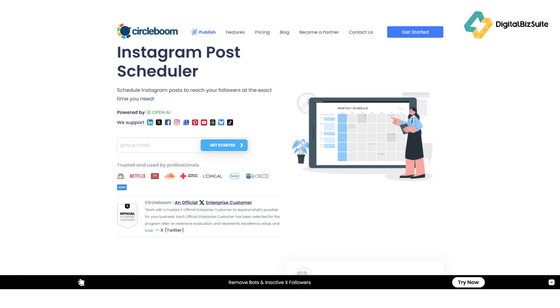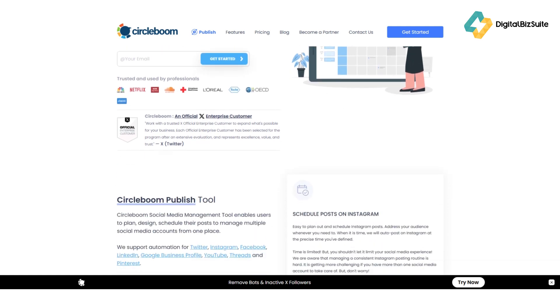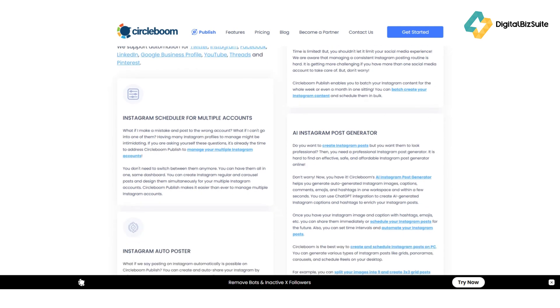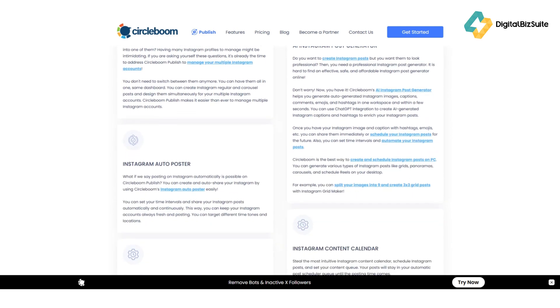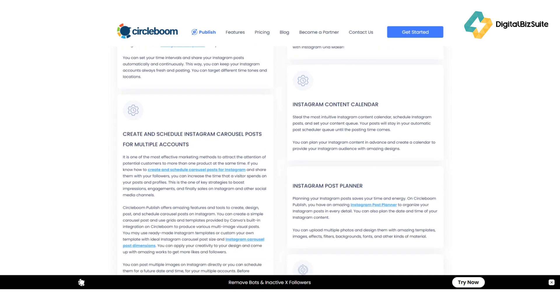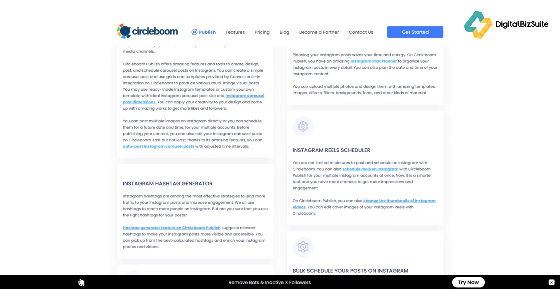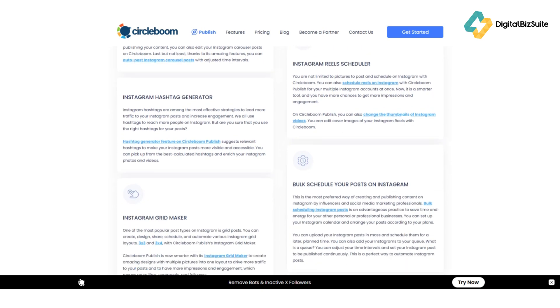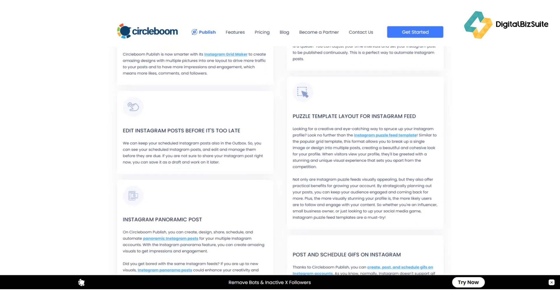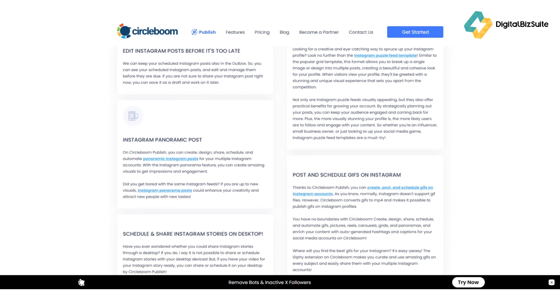Circleboom packs some serious features that save you time and boost productivity. First, there's Circleboom Publish — your command center for creating, designing, and scheduling posts. You can integrate it directly with Canva, Unsplash, or Giphy to design stunning visuals without leaving the platform. Next, the smart scheduler lets you plan your entire week or month of content, and Circleboom automatically finds the best posting times for engagement.